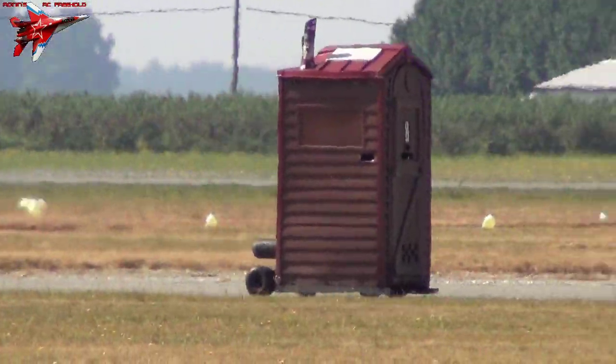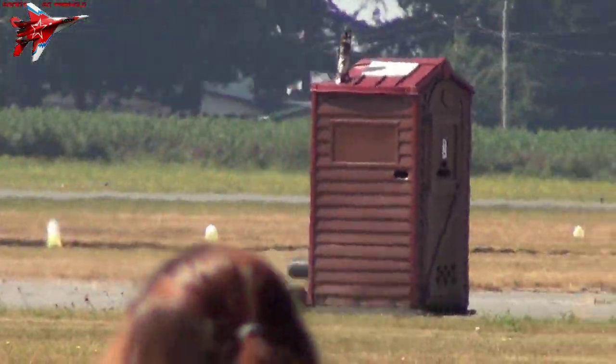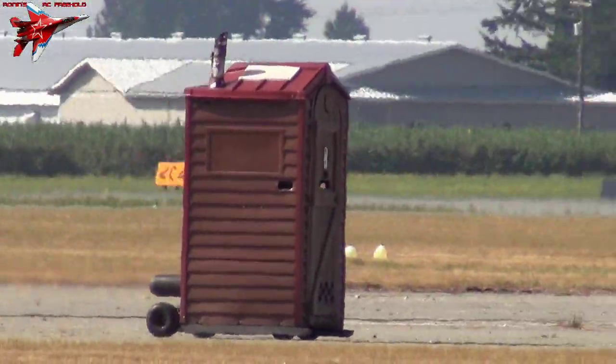Now he's going to pull into show center and the door will open. Oh, I don't even want to look. A little scary.